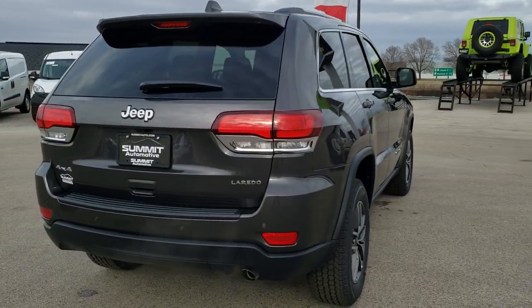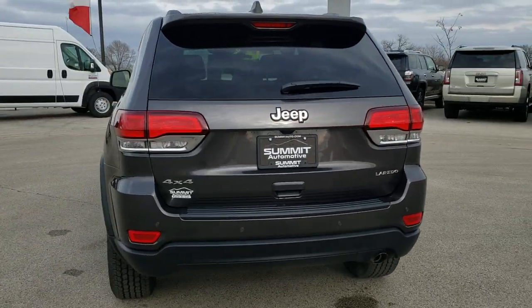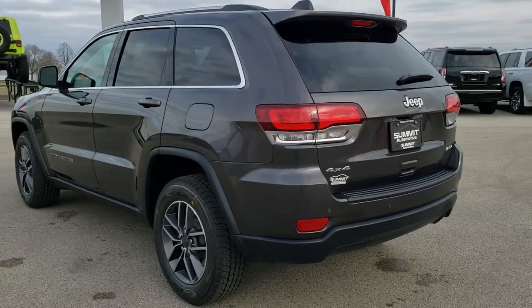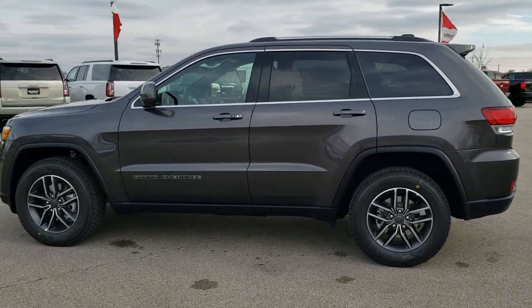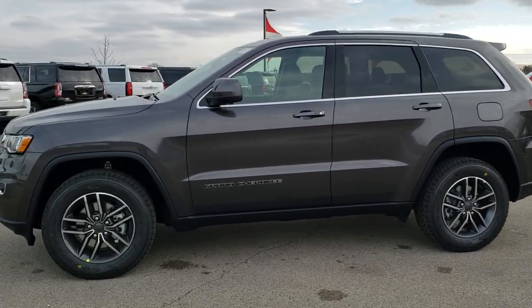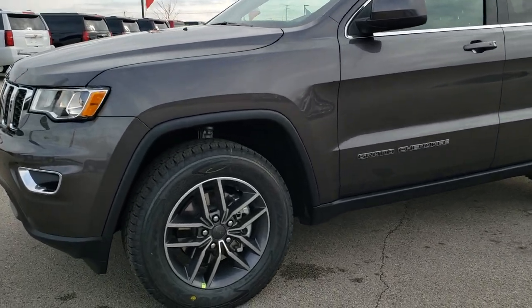We're going to do a quick walk around here on this Jeep so you can see the light reflecting off of it from all the different angles. Granite Crystal is the color and we shoot all of our videos in 1080p 60 frames per second. So if you have HD capabilities on your computer, tablet, or smartphone device, turn them on right now because it is like you're right here looking at the Jeep with me — definitely your best way to check out the actual vehicle before seeing it in person.